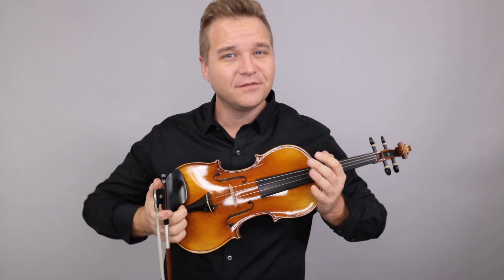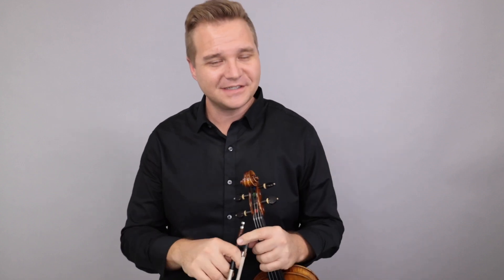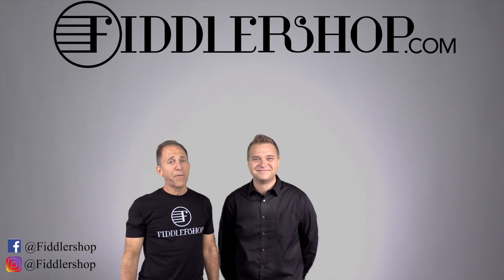For everyone else, if you're watching this and you'd like to learn more about the Fiddlerman Master Violin, just follow the links you see down here. We look forward to seeing you there at FiddlerShop.com. I hope that was informative and helpful.